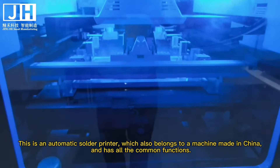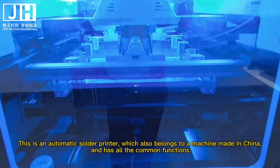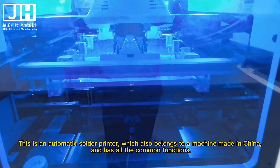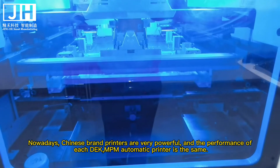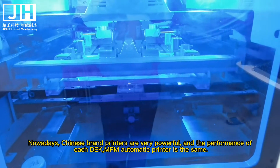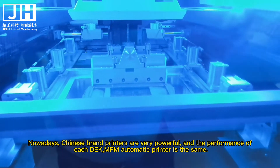This is an automatic solder printer, which also belongs to machines made in China and has all the common functions. Nowadays, Chinese brand printers are very powerful and the performance of each DAC MPM automatic printer is the same.